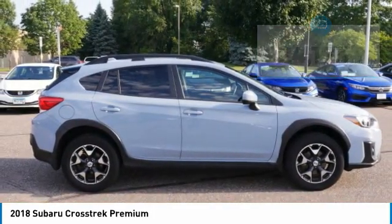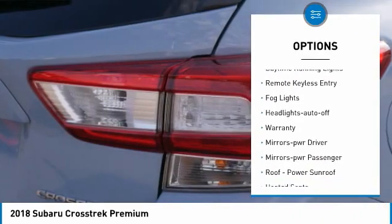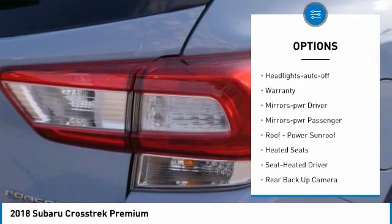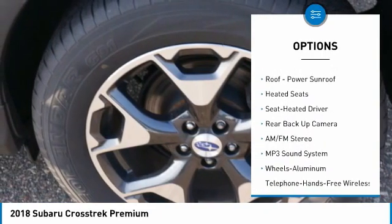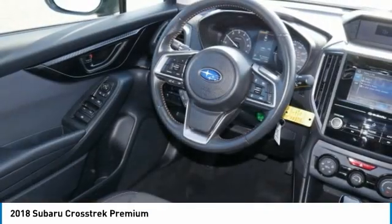Here are some of this vehicle's great options: all-wheel drive, aluminum wheels, traction control, daytime running lights, remote keyless entry, fog lights, headlights auto-off, warranty, mirror memory, mirrors power, passenger.